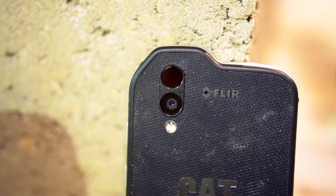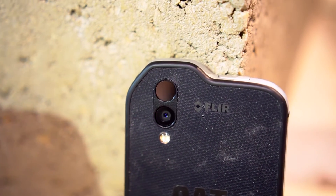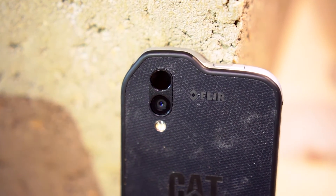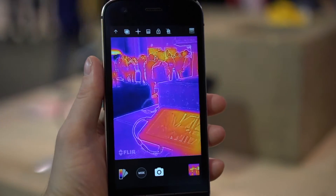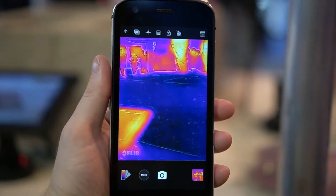Like the S60 before it, the S61 has a true thermal camera. This isn't something basic like infrared — it's the real deal, measuring actual temperatures at each pixel. It's been upgraded to support a much wider temperature range, and bumped up to HD resolution as well.